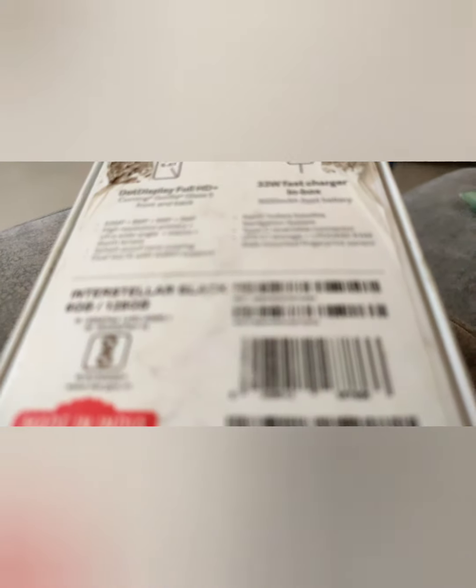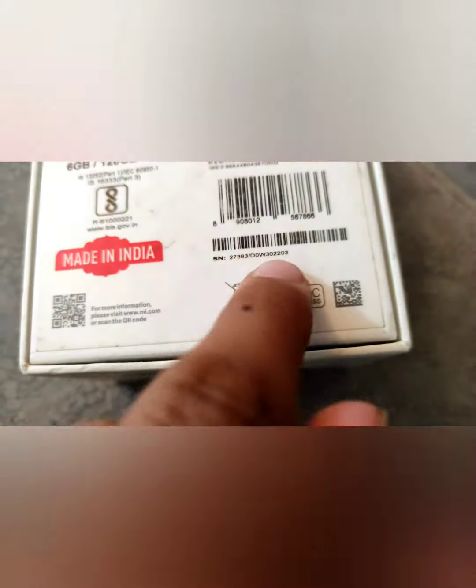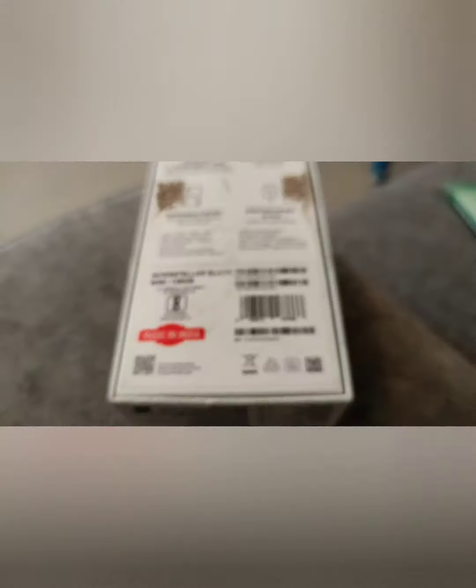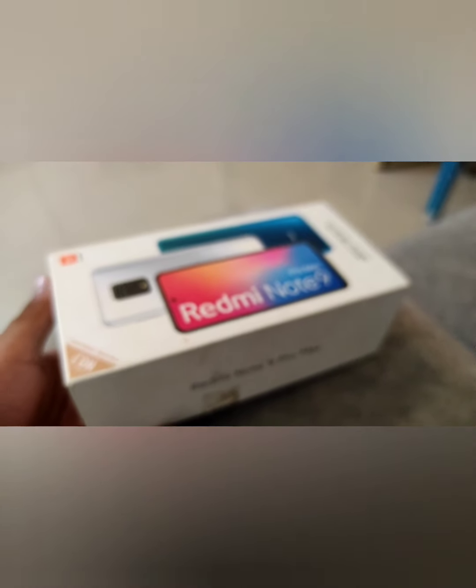But what if the numbers start to disappear after some time? As you can see, this serial number has started to get erased. So what do you do after they have been erased, or if your box is lost? Here's how to find it another way.